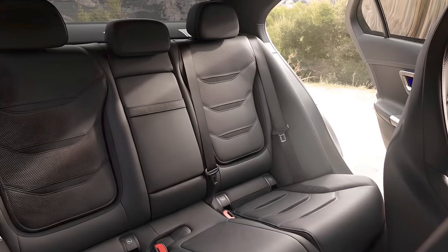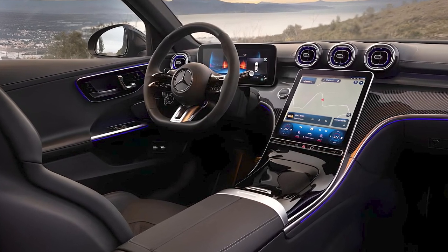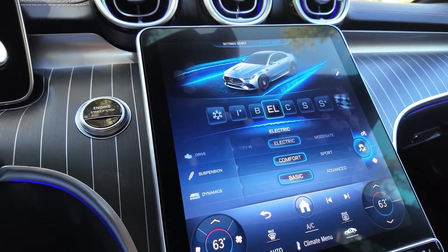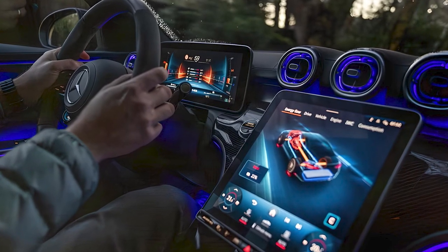Not all features and options are detailed yet, but plenty of luxury and convenience items are available, including a panoramic sunroof, heated and cooled seats, 4-zone automatic climate control, and more. All models will likely come with the same large 11.9-inch infotainment touchscreen integrated into the center console and canted slightly toward the driver.